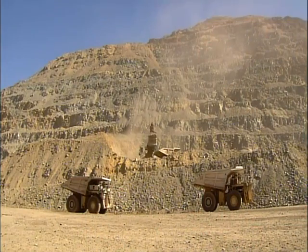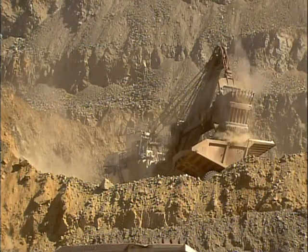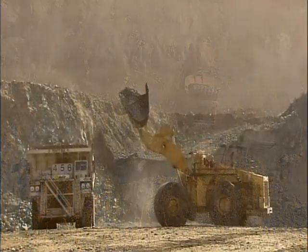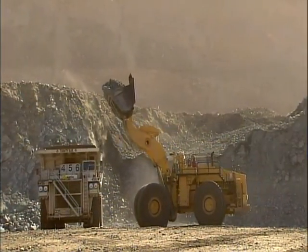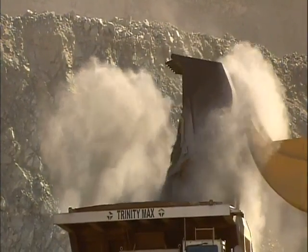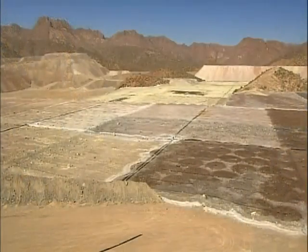Shovels scoop up the blasted rock, lifting 50 to 80 tons in one bite. The rock is less than one-half of one percent copper. Freeing the copper from it involves different techniques. The technique depends on whether the ore is iron oxide-based or sulfide-based.